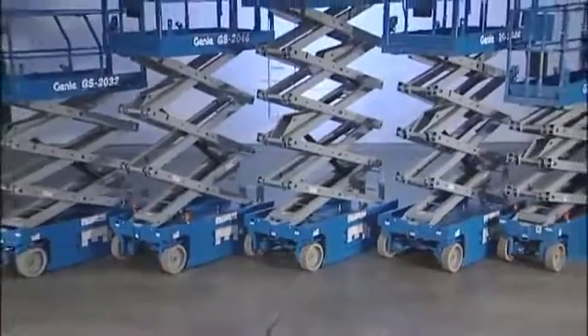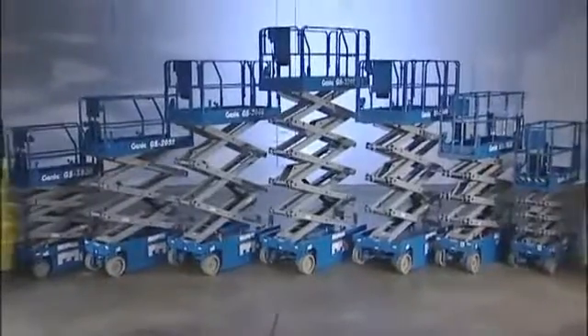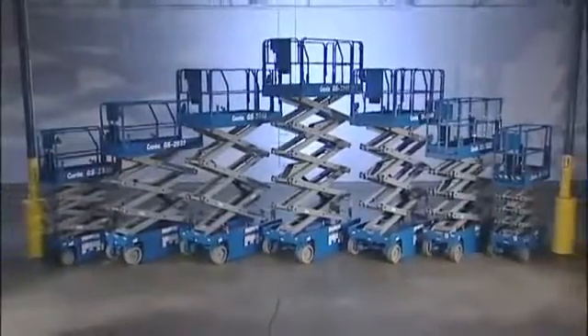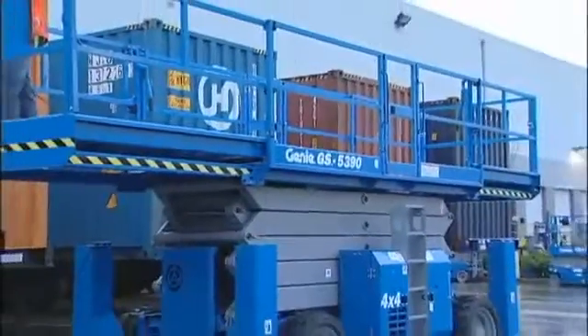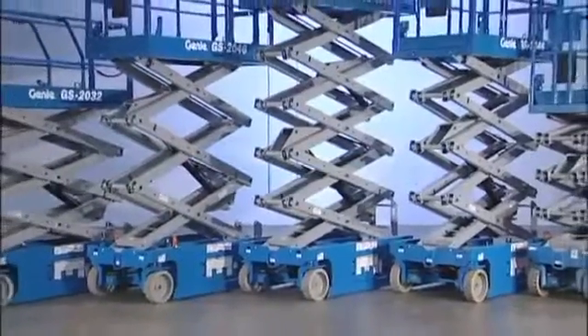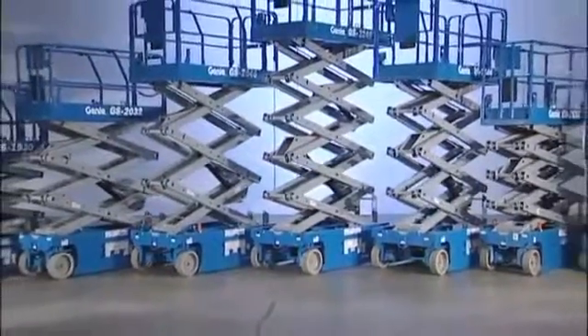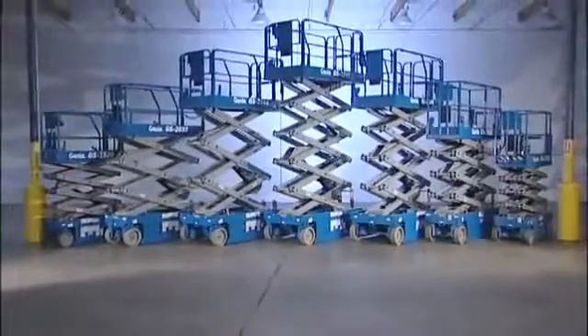Genie prides itself with our entire line of scissor lifts. From the GS-1530 with its compact size providing incredible maneuverability, to the GS-5390 with its exceptional terrain ability and bigger deck. Genie is an industry leader with a complete line of slab scissor and rough terrain scissor lifts. This video covers our slab scissor lifts.